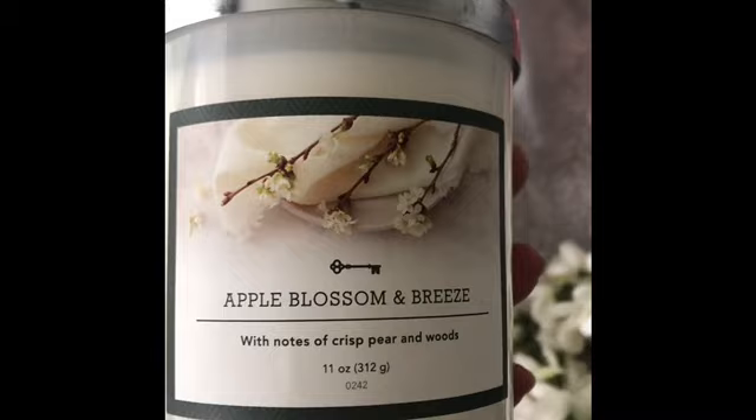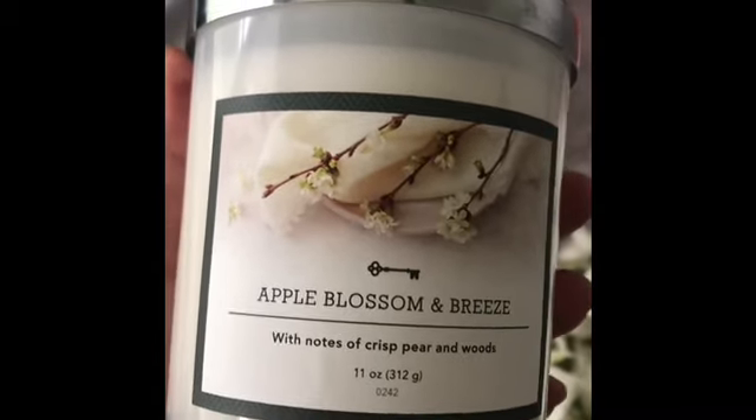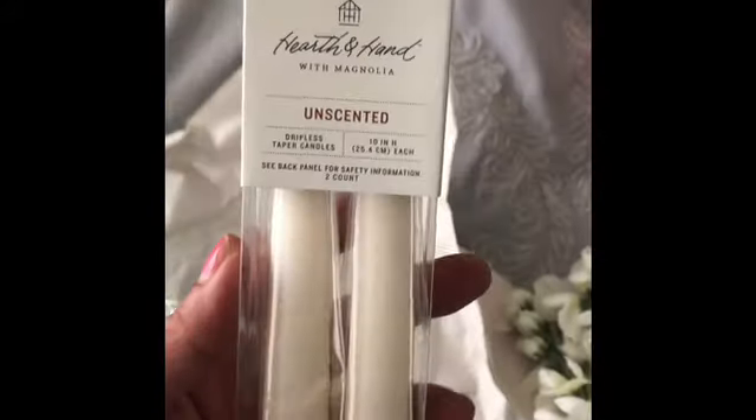I got this candle from Target and this smells so good — this was $4.99. From Target I also got these and these were $3.99.